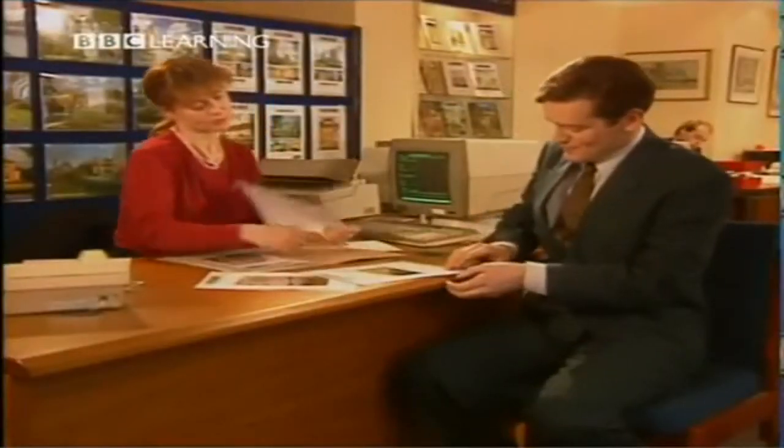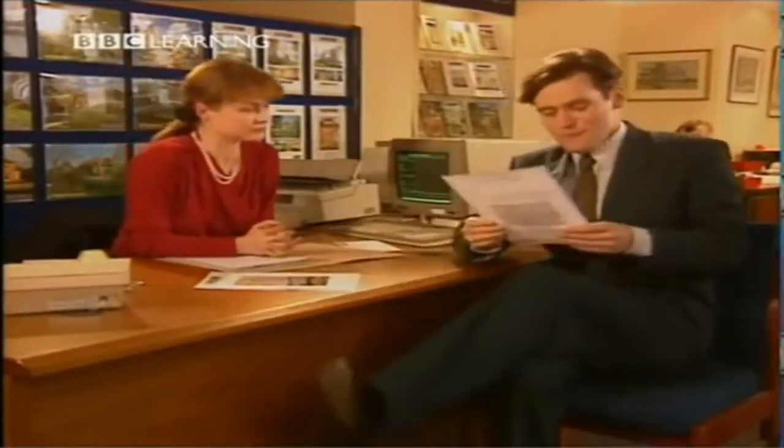This flat is in Wimbledon. It has one bedroom. Does the flat have central heating? Yes. Does it have a garden? Yes, it has a big garden. I'd like to see it. How much is the rent?